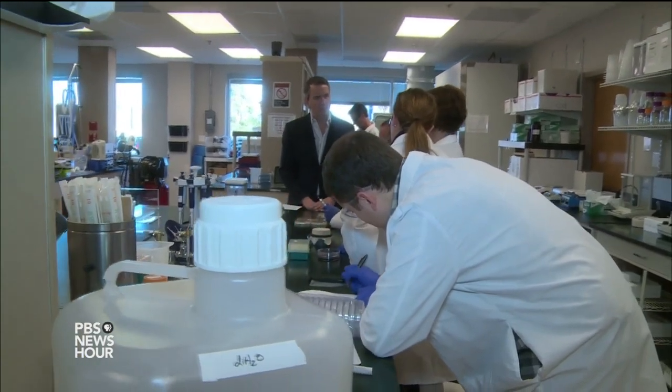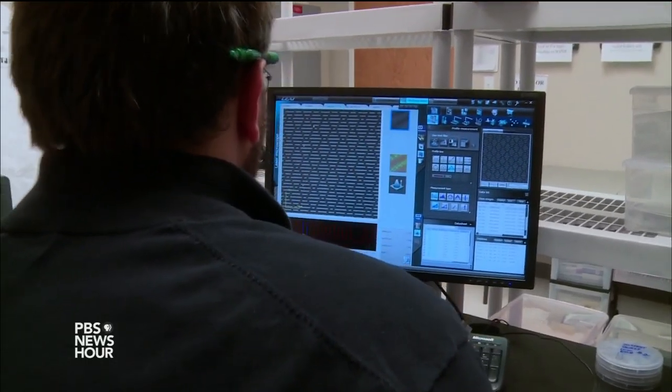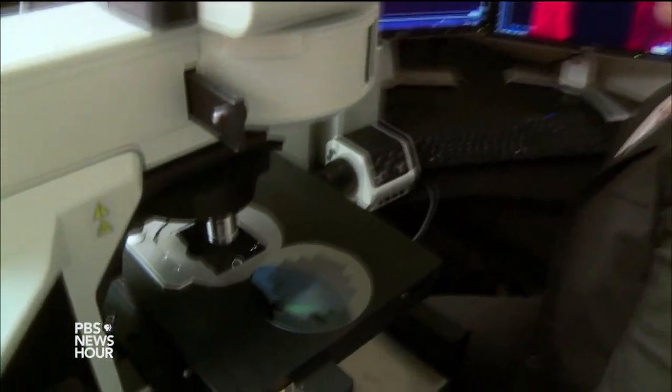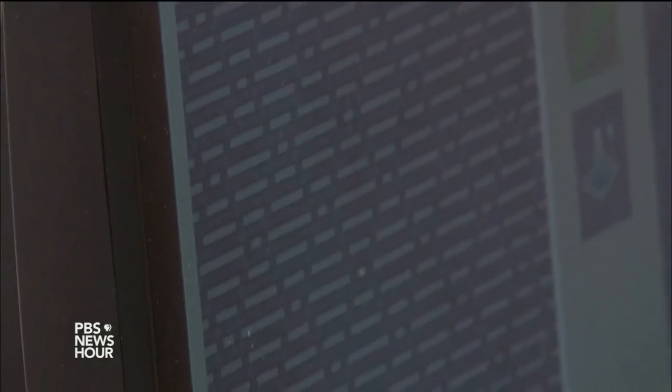HARI SREENIVASAN: While the commercial appeal of Sharklet surfaces remains unproven, the company has won support from one key backer — the National Institutes of Health. They awarded them $1.2 million to further develop the technology. For the PBS NewsHour.